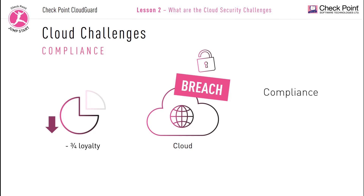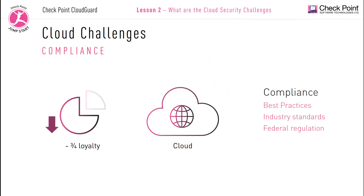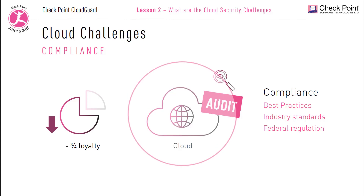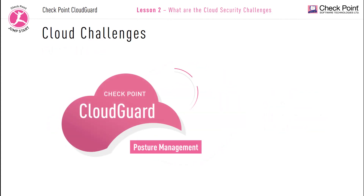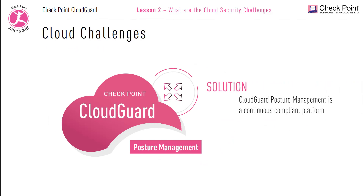Compliance not only refers to following current security best practices and staying up to date with leading data security and privacy measures, but it also entails following regulatory industry standards and being compliant to federal standards and controls. We need to ask: Are we following the laws and regulations within our industry? If not, why not? And are we liable? You should be able to run audit assessments to determine whether you meet industry or federal standards, and you need to be able to remediate security and compliance issues automatically. CloudGuard Posture Management is a continuously compliant platform.